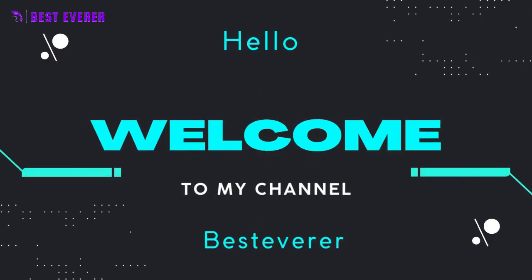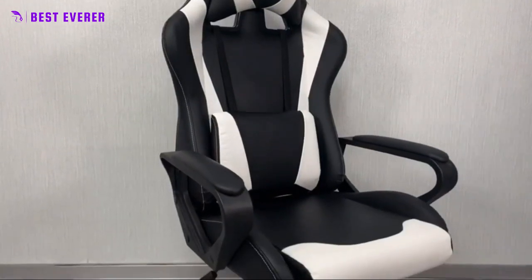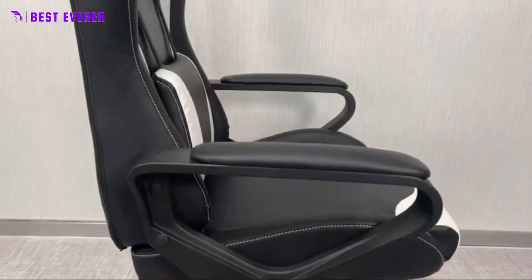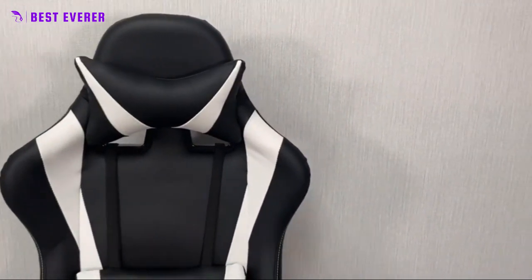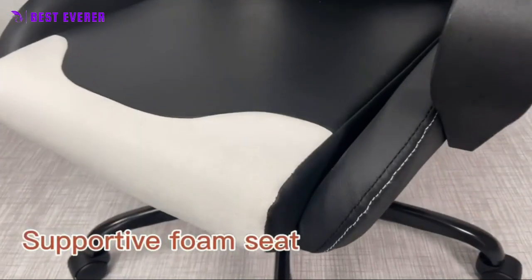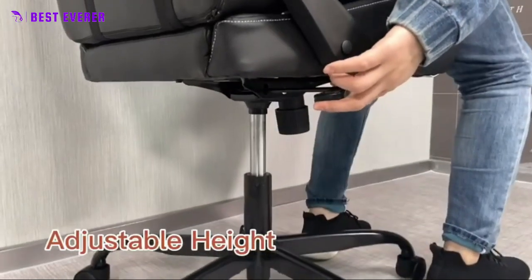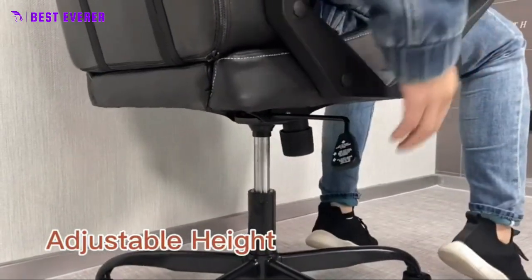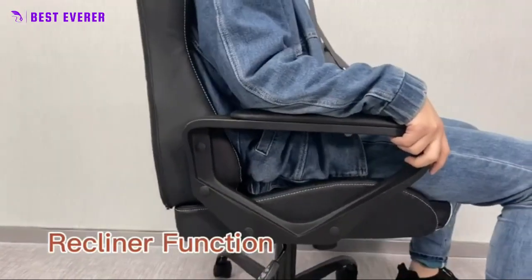Hello, welcome to our channel's best ever. This gaming chair is like a throne for gamers. The high backrest and contoured seat provide excellent support for long gaming sessions. The adjustable armrests and reclining function make it easy to find the perfect position. The sleek design looks amazing in any gaming setup. This gaming chair is the ultimate power-up for serious gamers.